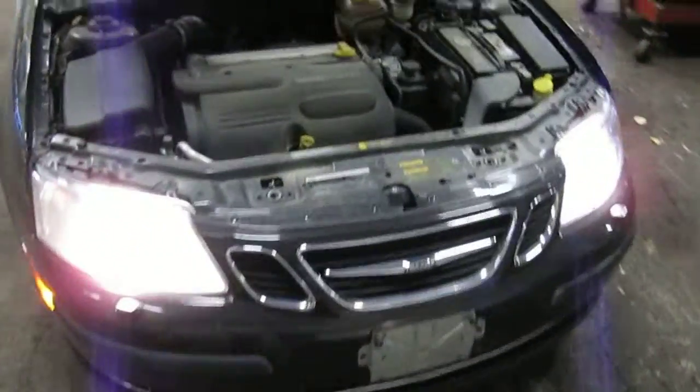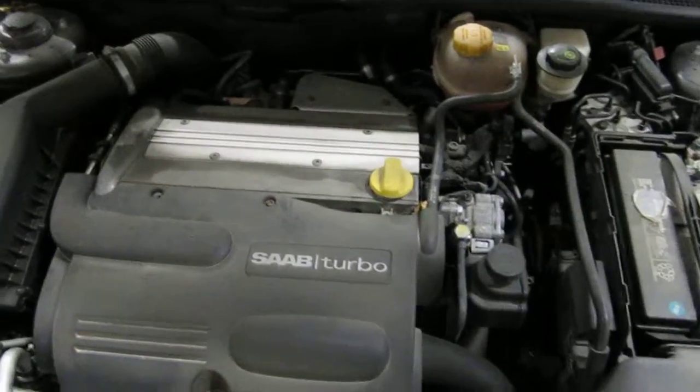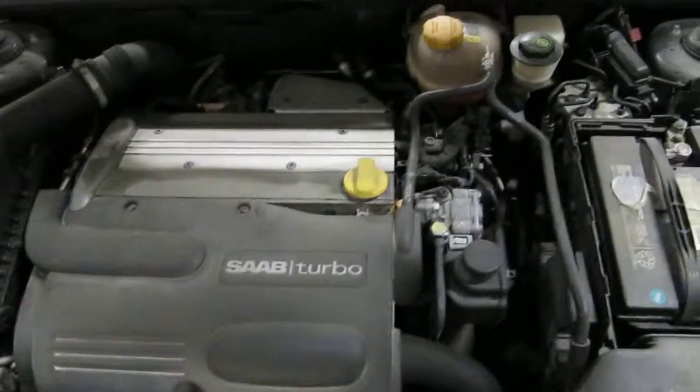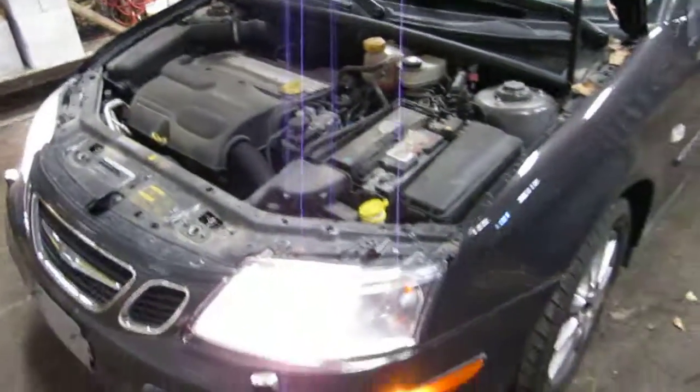Hello and welcome to Tom's Foreign Auto Parts video portion of our inventory. Here we have an excellent running and driving 2004 Saab 93. It has a 2.0 liter turbo California emissions engine.